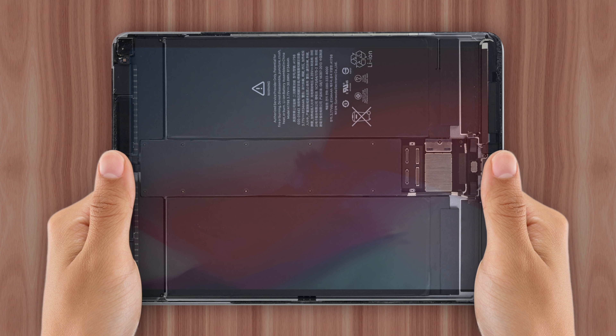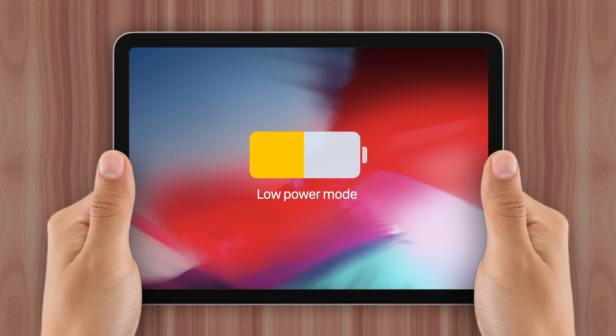People have also speculated that because the iPad's battery is so much larger, the power consumption savings would be imperceptible to users, leading to complaints that the feature isn't working. So to avoid confusion, low power mode was left out entirely.